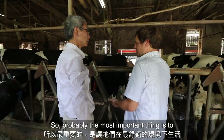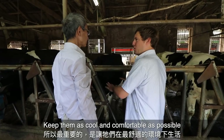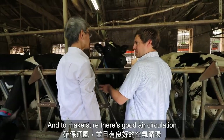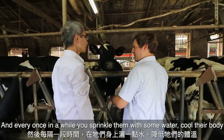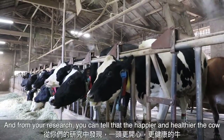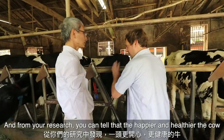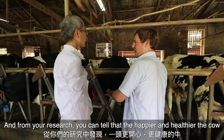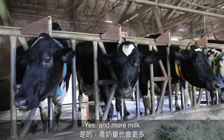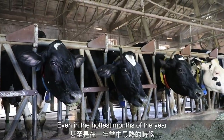So probably the most important thing is to keep them as cool and comfortable as possible and make sure there's good air circulation, and every once in a while you just sprinkle them with a little bit of water to cool their body. And from your research you can tell that the happier and healthier the cow, it will lead to better quality of milk and more milk.